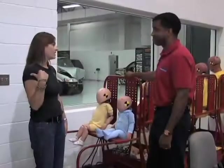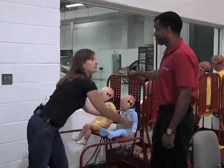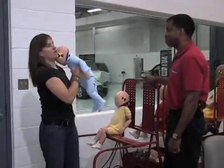Thank you so much for letting us hang out with your family today. I have to go check out a crash test but I'm going to take this one because he's a lot quieter than mine.